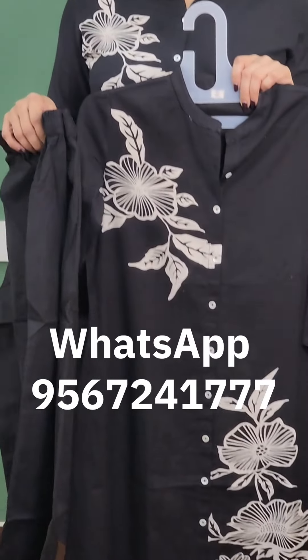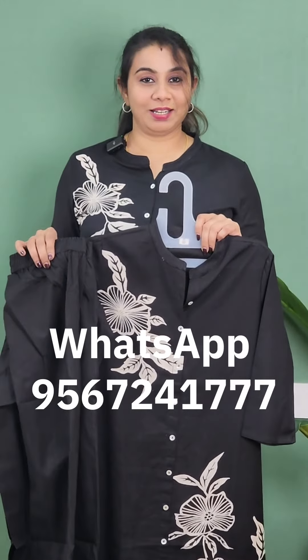It is a nice pattern. It comes in small, medium, large, XL, and 2XL sizes. It is a very nice pattern.